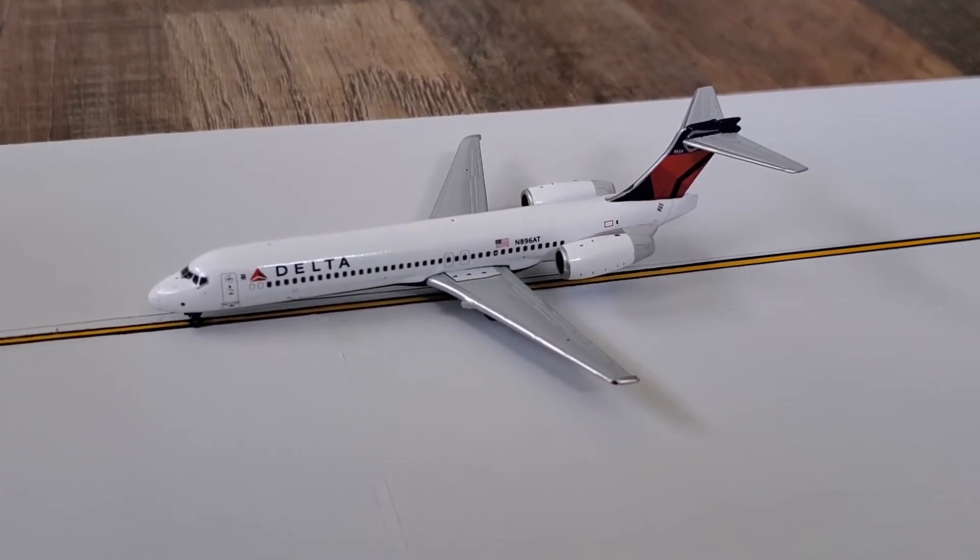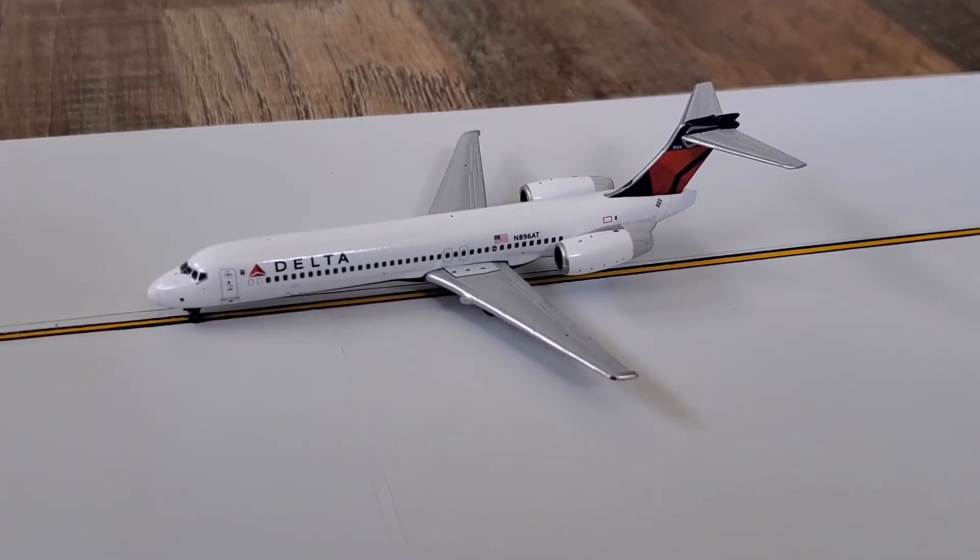The Delta 717 has come in from Atlanta and has been pushed back. It's just starting up engine number two, then it'll be heading back out to Atlanta.